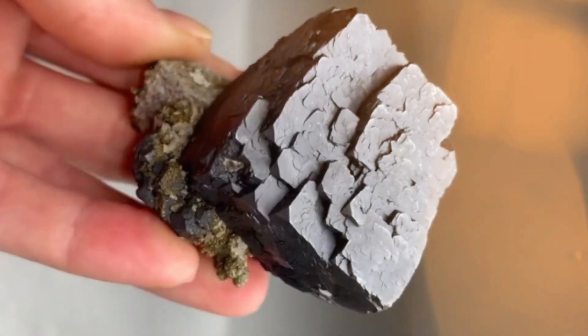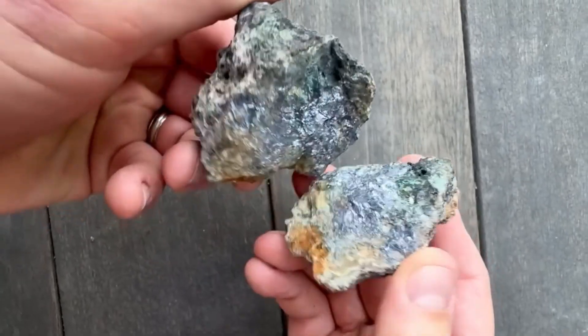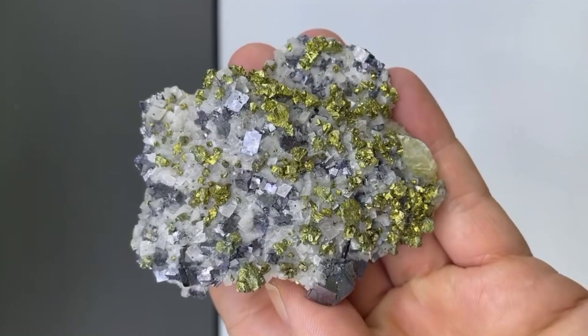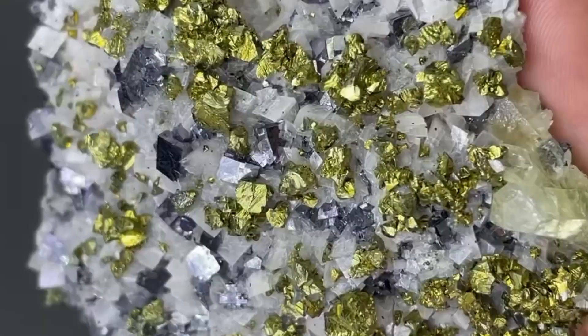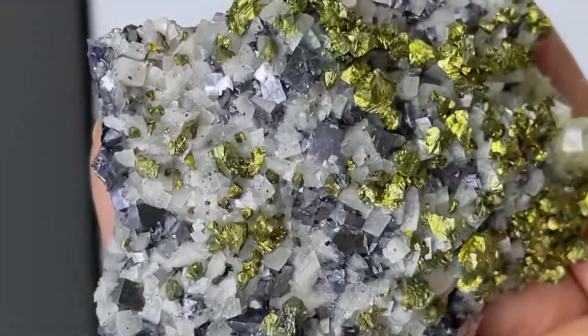Galena, for instance, often looks like a shiny cube with mirror-like faces. It's heavy and metallic — break one open and check its texture. Some galena veins carry fine silver particles hidden within their structure. Chalcopyrite, on the other hand, has a golden yellow tone but oxidizes into iridescent colors over time. Its presence also hints that silver could be nearby, formed in the same geological system.